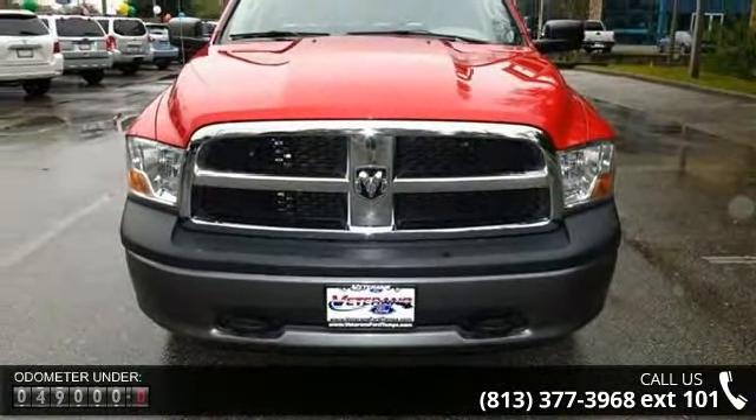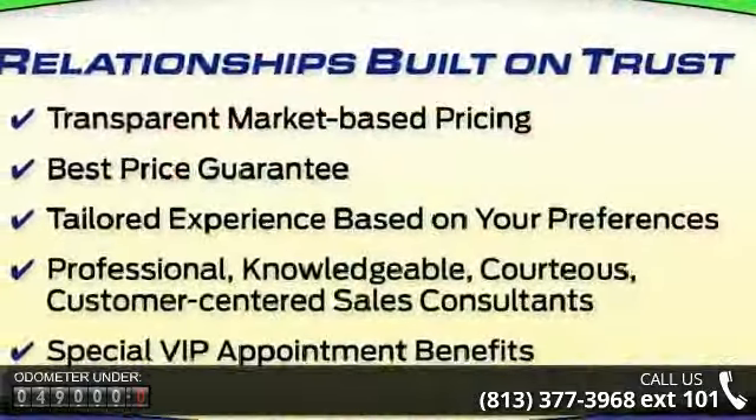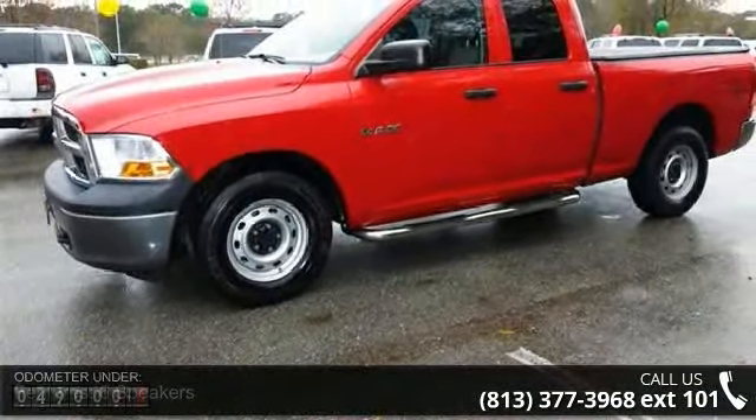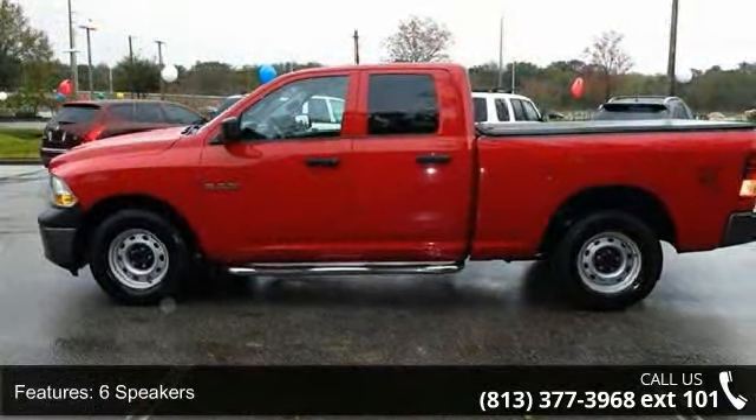Some of the top features included with this vehicle are 6 speakers, MP3 decoder, air conditioning, power steering, power windows, rear folding seat, tip start, traction control, 4-wheel disc brakes, and ABS brakes.